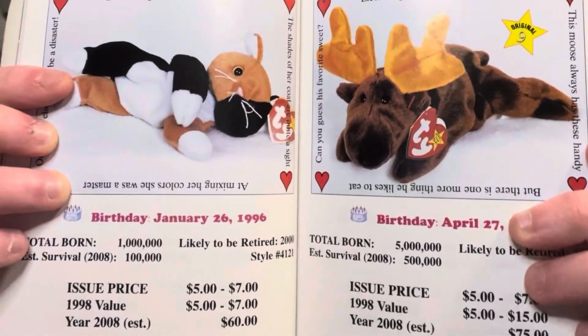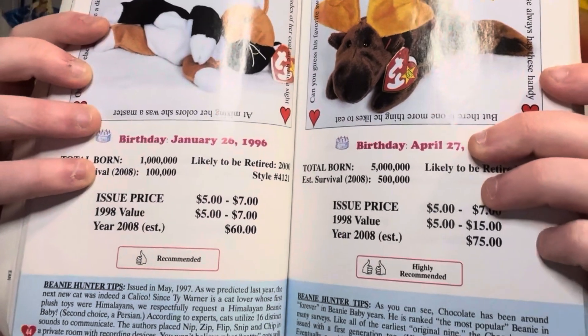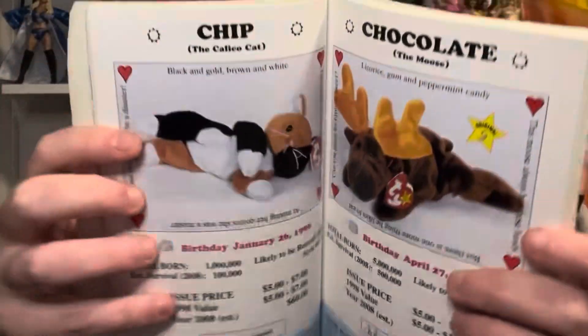I was reading through the handbook — it's got Beanie Babies listed with pricing guides showing how much they were expected to be worth in 2008: $75, $60... Beanie Babies are absolutely worthless now. You're not going to sell these for $75 or $60. It's got all the original Beanie Babies in it — a fun little blast from the past. Then of course I've got my Disney 100 McDonald's toys, which was the real reason I left the house today, but honestly it turned out so much better.